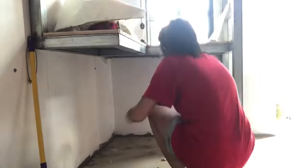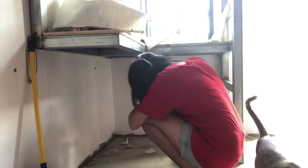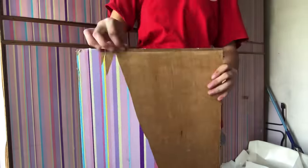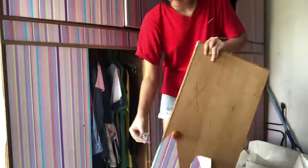Nahirapan pala ako sa paglilinis ng wallpaper kasi hindi ko natanggal agad yung wallpaper before gawin yung loft bed, so medyo nahirapan ako doon. And then sa cabinet, medyo marami yung tinanggal ko, kaya humingi na din ako ng tulong sa mga kapatid ko.